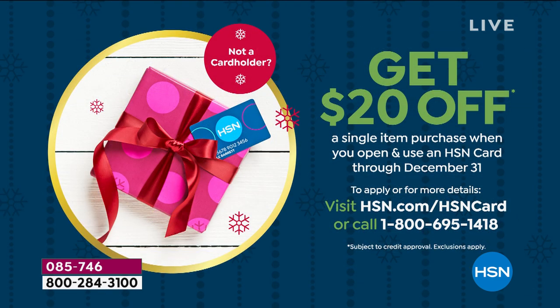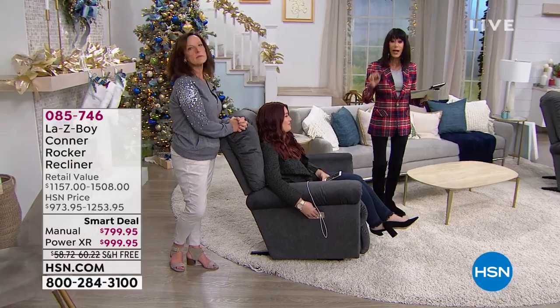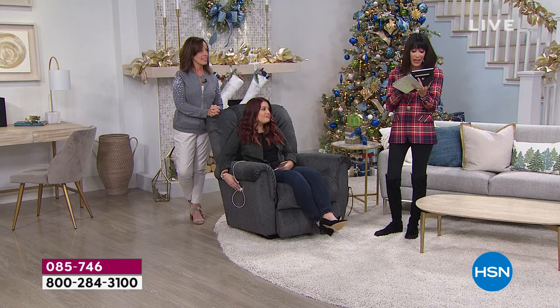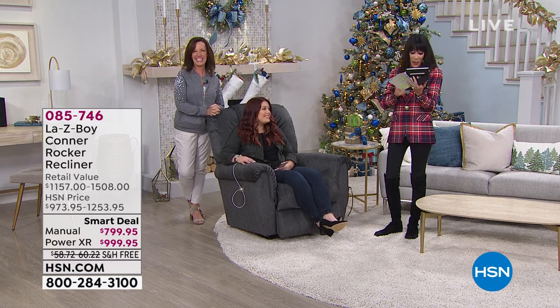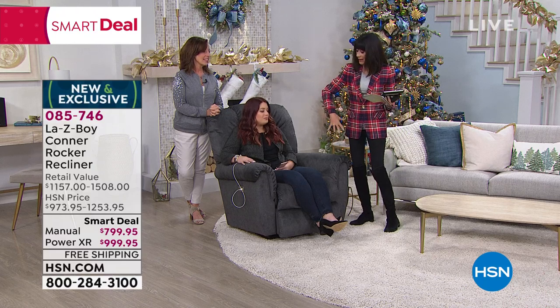With the HSN card, VIP financing breaks it down to $83.33 per month for the power and $66.66 for the manual over 12 months with zero interest. If you don't have the card, it's the holidays — we're giving you $20 off. Call 1-800-695-1418. The power chair has an over $1,500 retail value, never before on air, brand new exclusive, with over $500 in savings today.